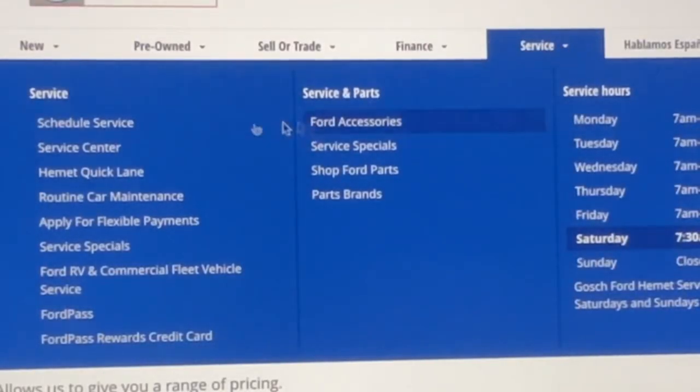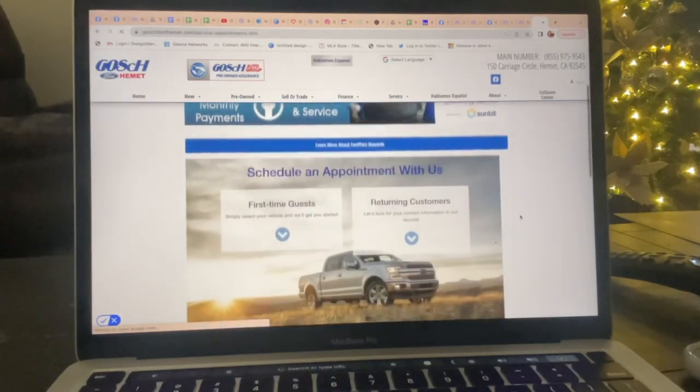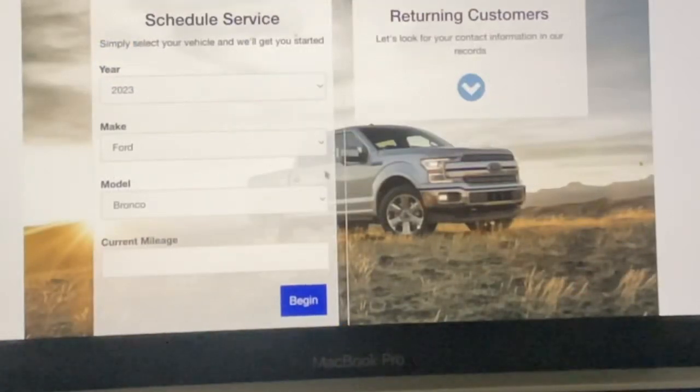Now let's talk about service. Do you want to schedule a service appointment? You can go to our website. Service scheduling is very simple and you can find our service specials as well.